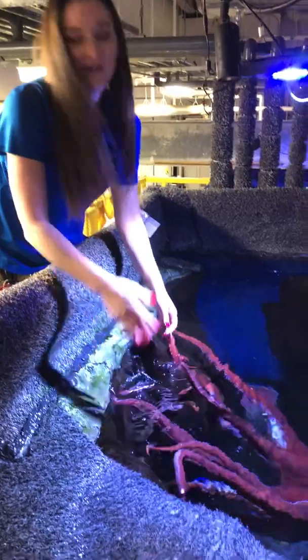Sometimes she likes to end her play session and she'll just kind of swim away from me. But I'll see if I can entice her back with some food.